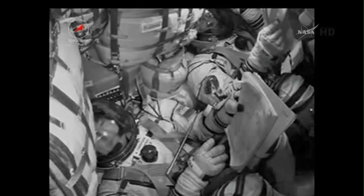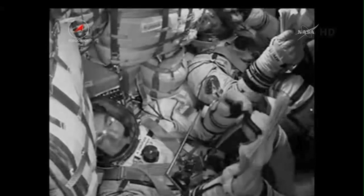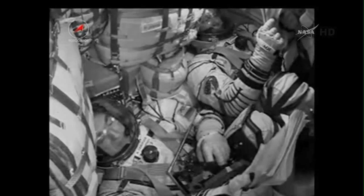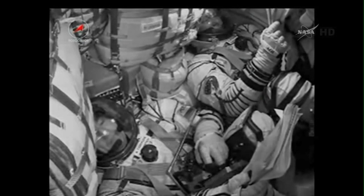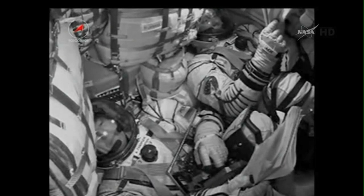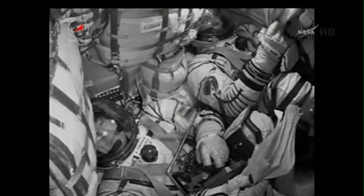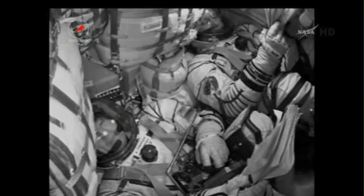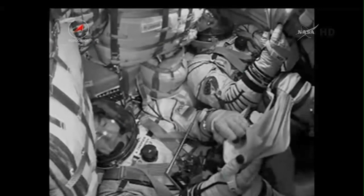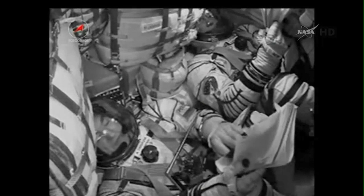Everything is nominal on board. We are feeling great. Now that the core booster is separating and falling away, the Soyuz's altitude is 105 miles high. Stabilization is stable. Approaching five and a half minutes into the flight, the Soyuz is now being propelled by the single engine of the third stage, providing 33.5 tons of thrust and burning for four minutes and two seconds.